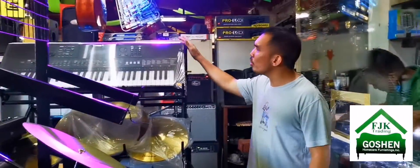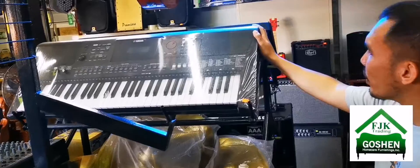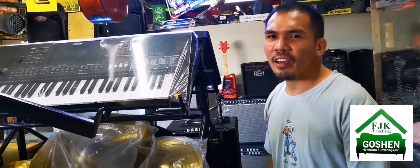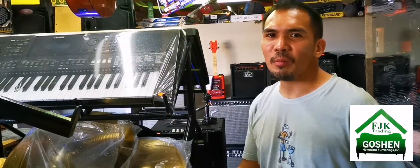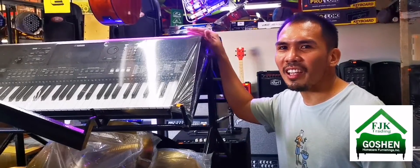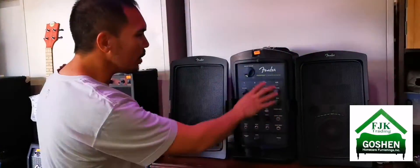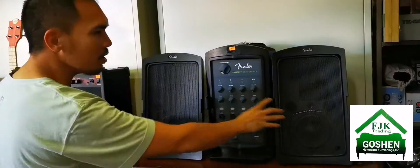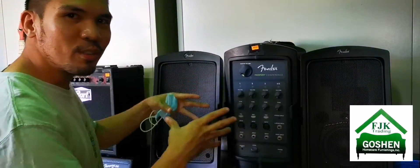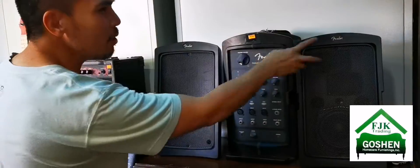Our bass guitars here are Yamaha — Yamaha P-series. So far, only two brands are left in stock because our new stock hasn't arrived yet due to high orders. Customers, please bear with us. This is our Fender Passport set — it has an active mixer and speaker. It's a great and well-known brand, Fender.